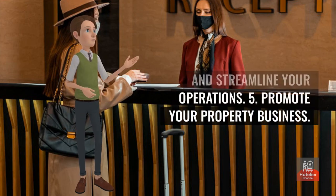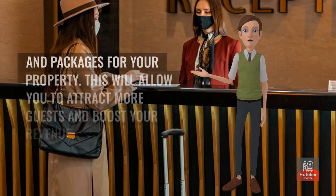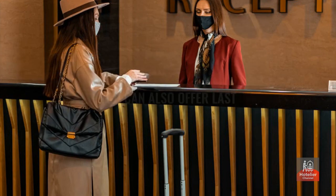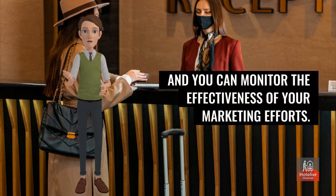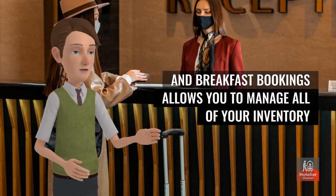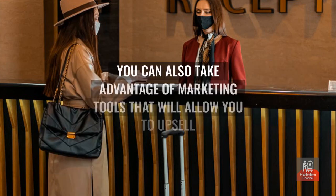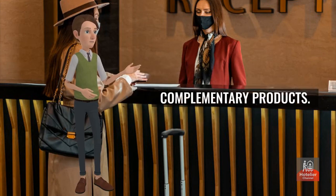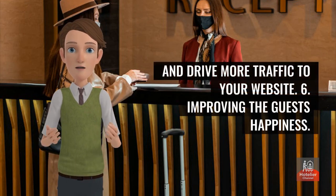Benefit 5: Promote your property. With a fully integrated system, you can easily create and sell various add-ons and packages for your property. This will allow you to attract more guests and boost your revenue. You can also offer last-minute deals and group discounts, and monitor the effectiveness of your marketing efforts. A fully integrated system allows you to manage all of your inventory and rates on one platform, reach a global market, and upsell or cross-sell complementary products.